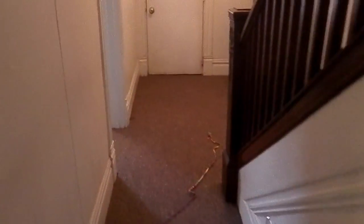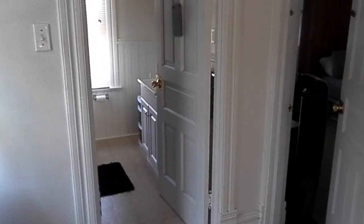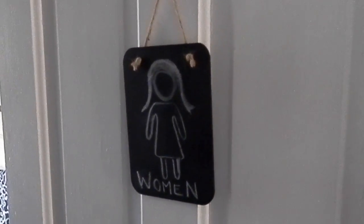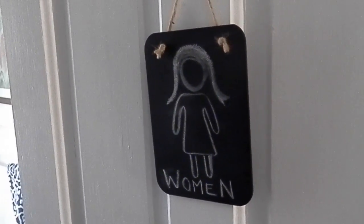We can go look upstairs — there's really not much of a difference up here besides our rooms. I'm not going to go into my roommates' rooms because it's their space, and I already have a room tour up for my own room. I will show you our bathroom because I think it's really cute. We have this little chalkboard sign that I drew — it says 'women' because it's all girls living here.